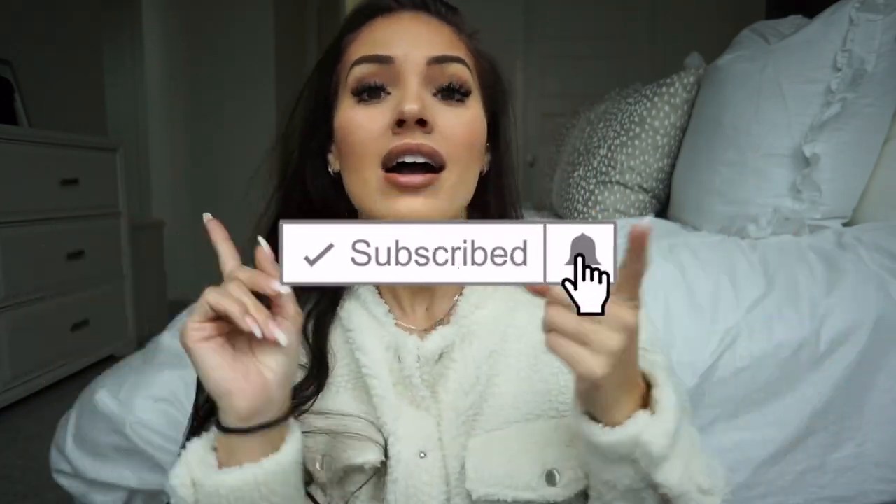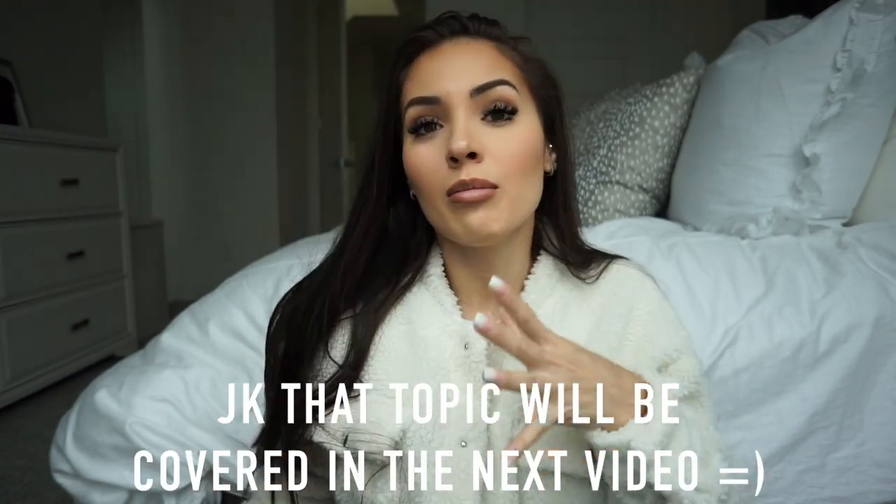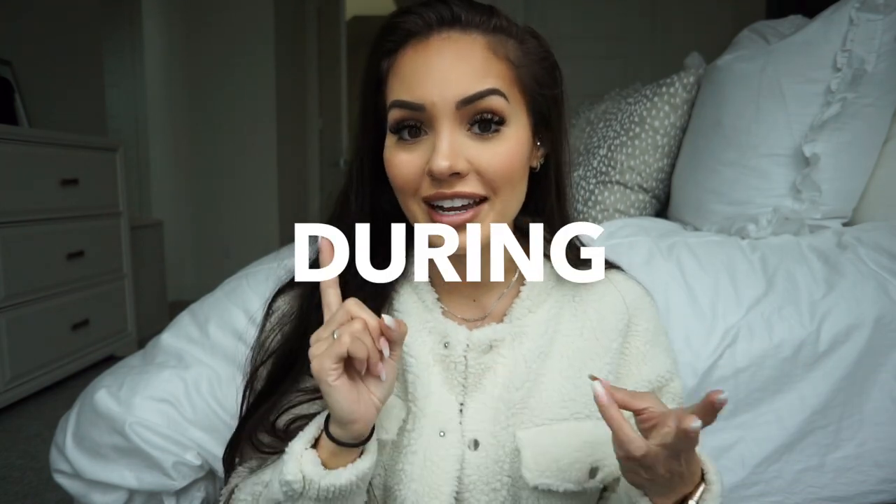Hi guys, welcome to my YouTube channel. I'm Ashley Flores. We are going to be talking about lip injections and also how to achieve a fuller lip without getting lip injections. The first part we're going to cover is the lip injection process — before, during, and after.